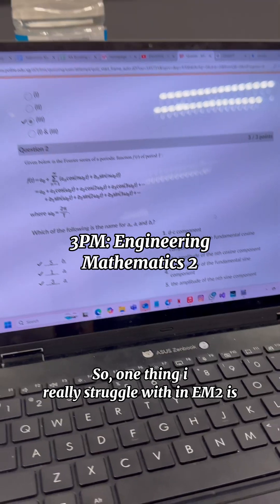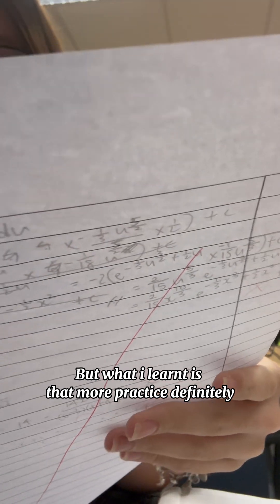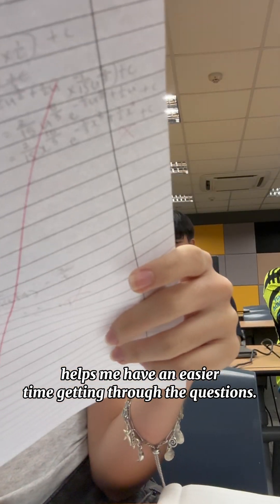So one thing I really struggle with in EM2 is how tedious it is to do some of the questions — for example, the questions under the Fourier series. But what I learned is that more practice definitely helps me have an easier time getting through the questions.